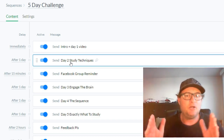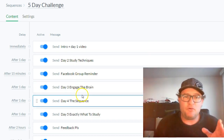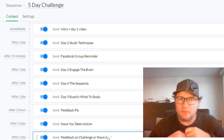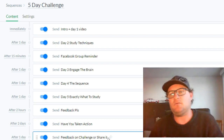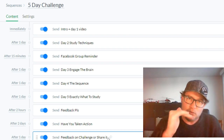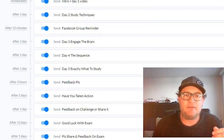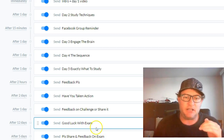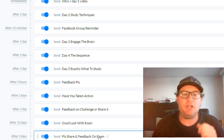On day four you're going to get the sequence we used to slash 50% off. On day five you're going to get exactly what to study for your pilot exams. Then two hours after your final video we're going to ask you for some feedback. Two days after that we're going to remind you, because often we do these courses and then get back to work and fall into our old habits. Around ten days after that we're going to wish you good luck for your exam, and then ask you to share this on Facebook or give us feedback on how we can improve.